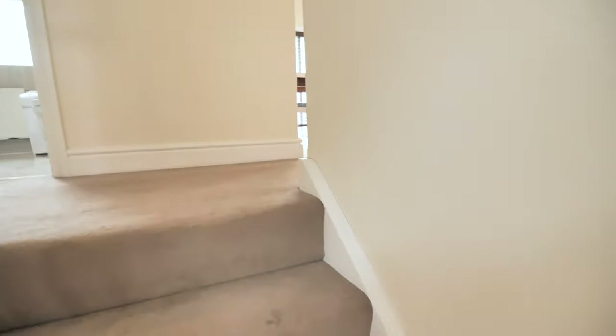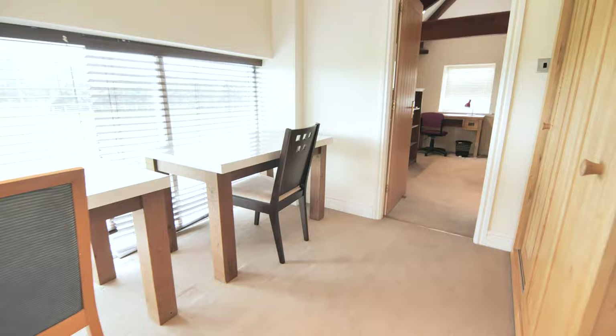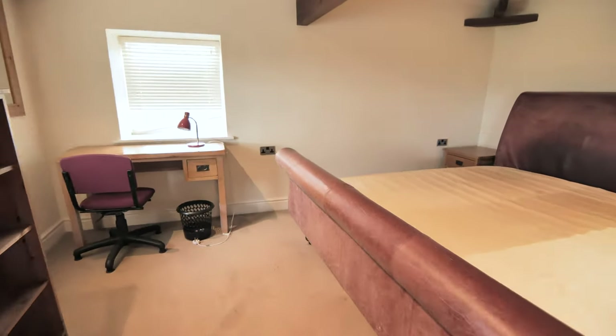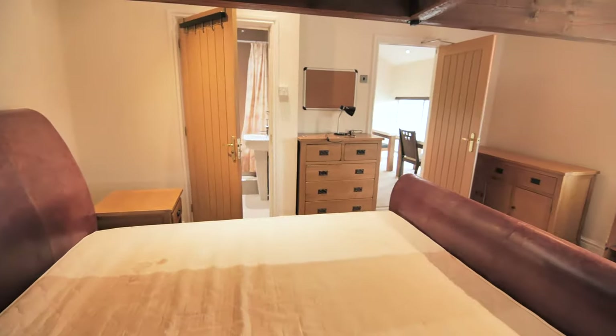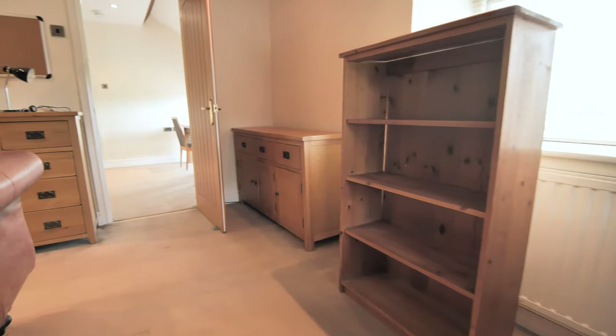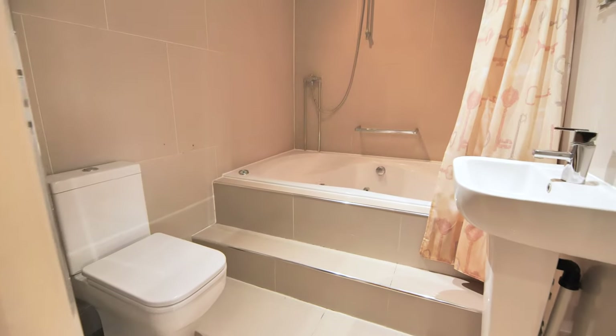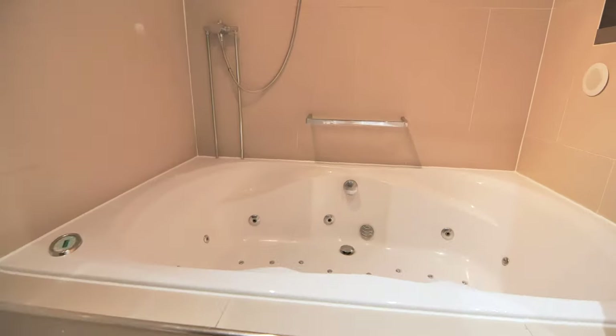Let's take the stairs to the first floor, and on the right we are greeted by a large communal study area. Then through to the largest bedroom in the house with a double bed, desk and chair, chest of drawers and lots of storage units. This room also has an ensuite bathroom. In here you'll find a large bath, shower, sink, toilet and a mirror.